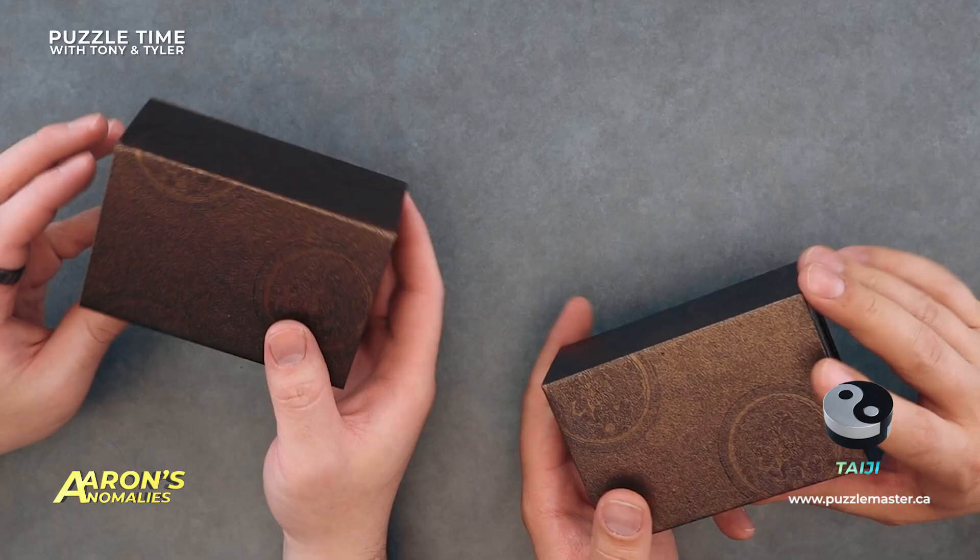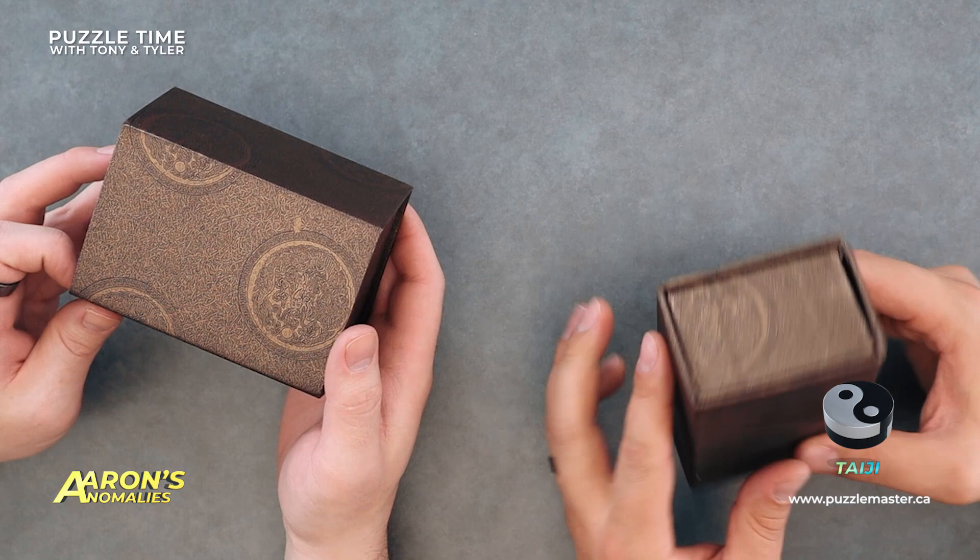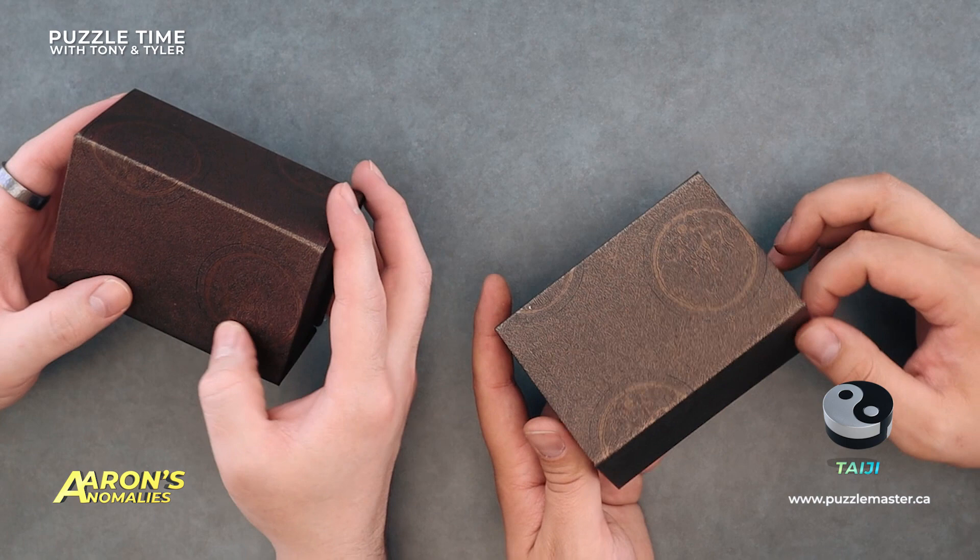Taiji — it comes in a cool box. It's even textured a little bit, which is neat. It's got a nice kind of embroidered design — and there's a magnetic front flap. I always love that in a box. This feels like you could have the box on the shelf with the puzzle, just display it open.